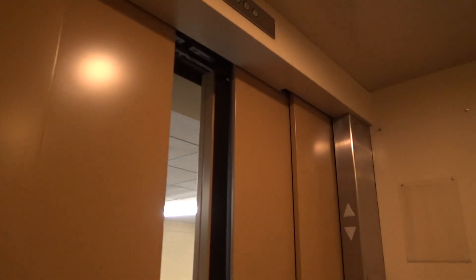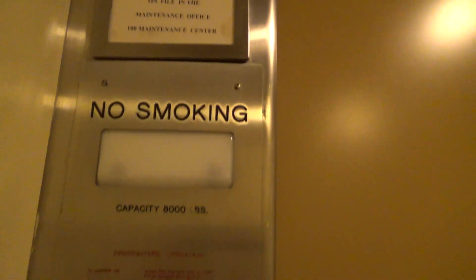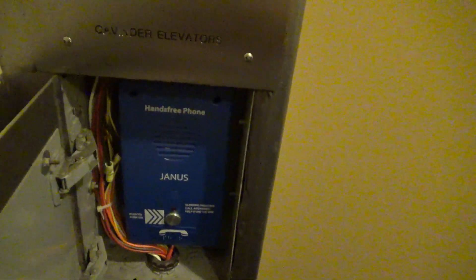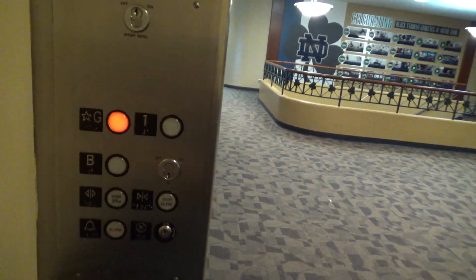Oh, the arrow doesn't light up. Here's your phone — 88 compliant. Janice, never heard of that. Back down to G.